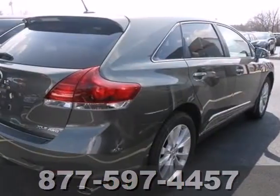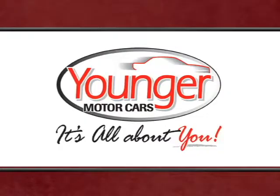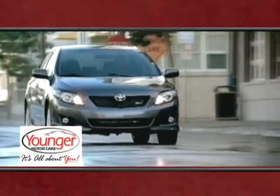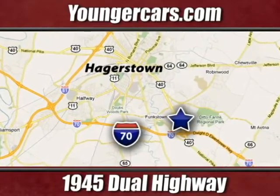See this versatile 2013 Venza for yourself today. It's all about you at Younger Motor Cars, delivering satisfaction and quality selection. Visit us today at 1945 Dual Highway in Hagerstown, Maryland.